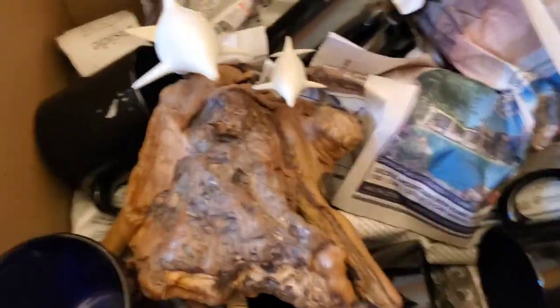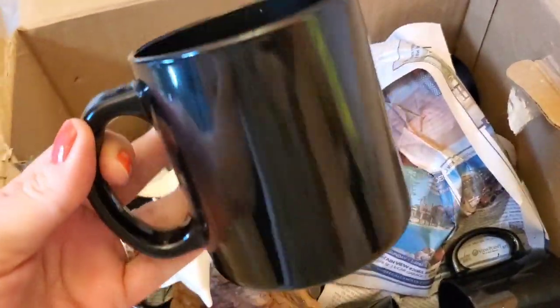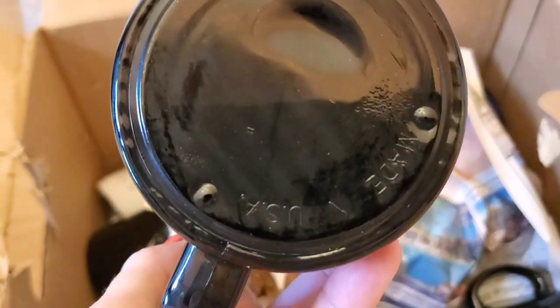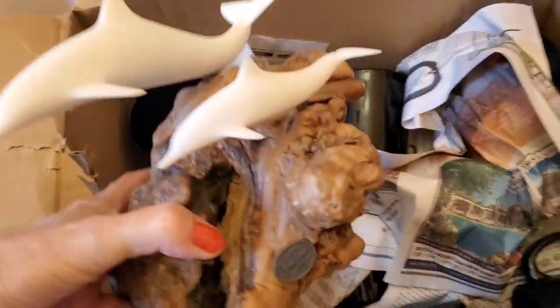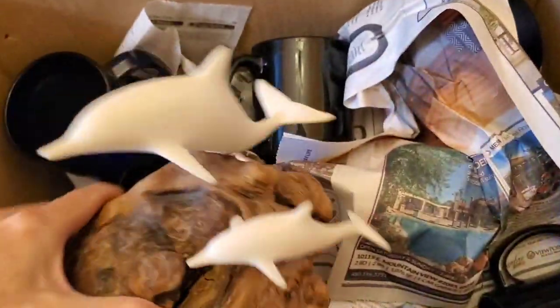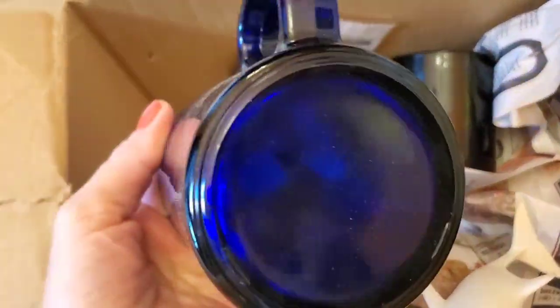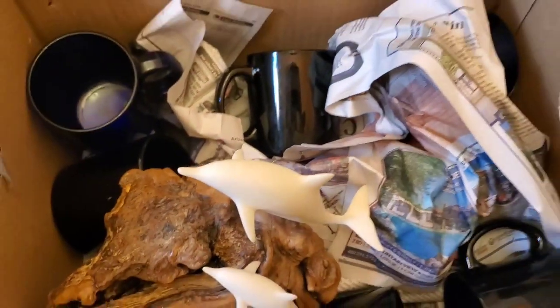I got a box of stuff. I got a set of eight cobalt blue vintage coffee mugs, and a set of eight black vintage made-in-the-USA coffee mugs — I think I might sell sets of four of those. The blue ones were $9.99 a piece, and the black ones were $1.49 a piece. I also found another John Perry piece — this one has two dolphins. It was $7.49.